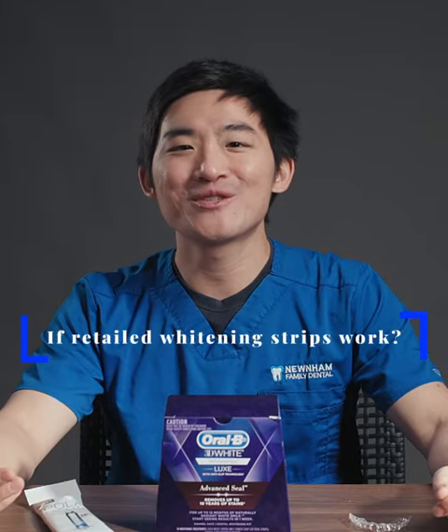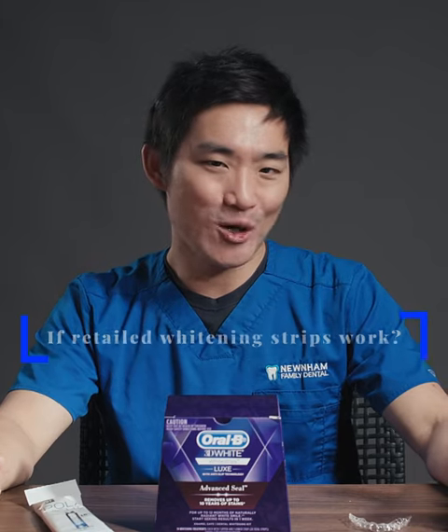Hi, I'm Dr. Mark. Today I'm going to talk about whether whitening strips that you can buy on the market actually work.